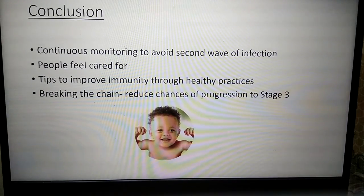In conclusion, continuous monitoring is the only way to avoid a second wave of infection. Through our app, people feel cared for and tips to improve their immunity are also provided. Breaking the chain is achieved through reduced chances of progressing to stage 3, which can be efficiently done through the help of our app. Thank you.